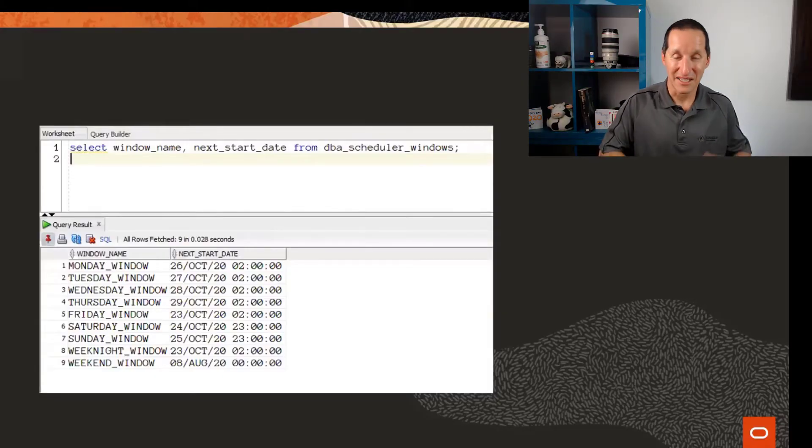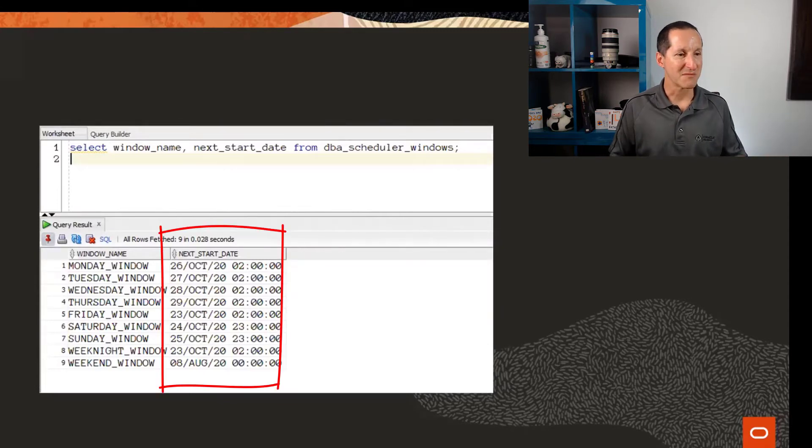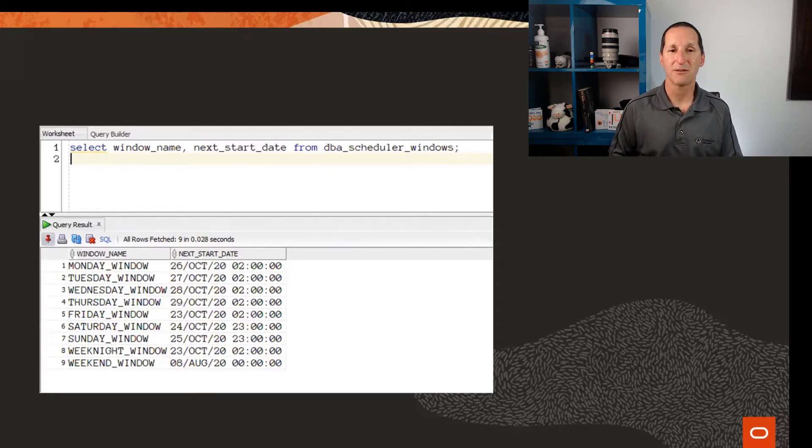Here's what my customer sent to me. He said, they're running during the day, but our windows are defined just right. Looking at this query from SQL Developer, it says the Monday window starts at 2am — they changed it from the default of 10pm — Tuesday at 2am, etc. Saturdays and Sundays start at 11pm. So they sent this feedback saying, this is what we've got them set to, yet we're seeing our optimizer jobs run during the day.